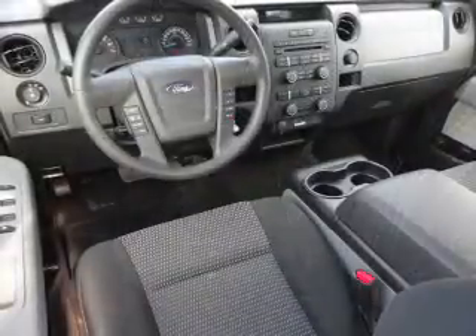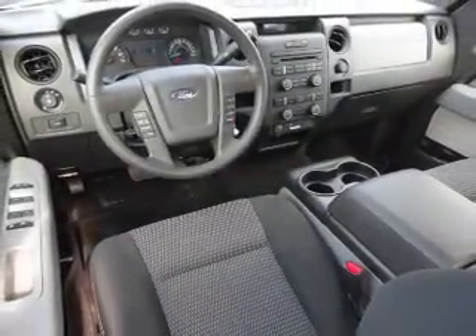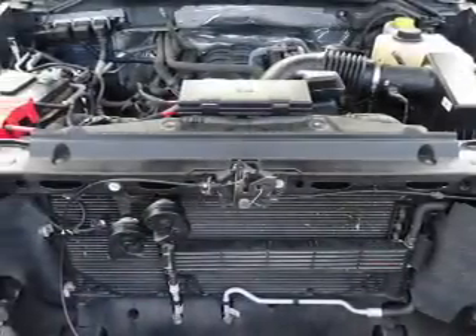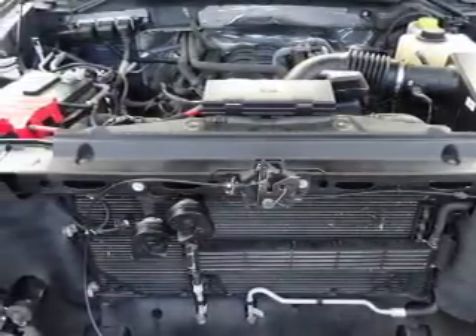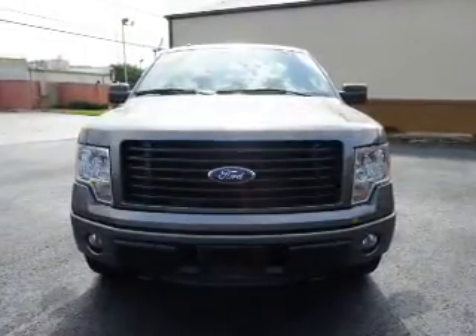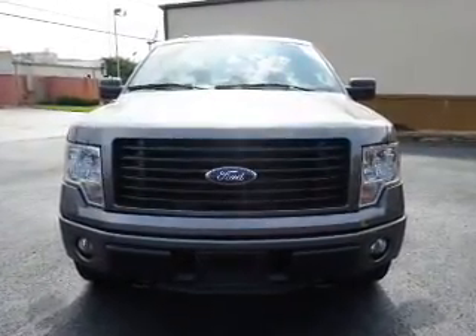Inside you'll find Bluetooth connectivity, Sirius XM satellite radio, steering wheel controls, curtain head airbags, front airbags, side airbags, side impact door beams, an adjustable tilt steering wheel, cruise control, and a trip computer.